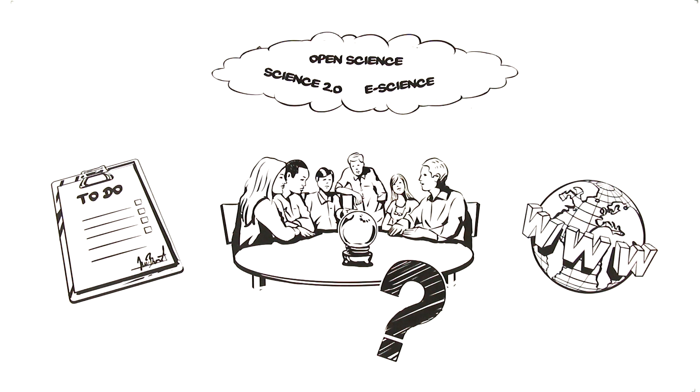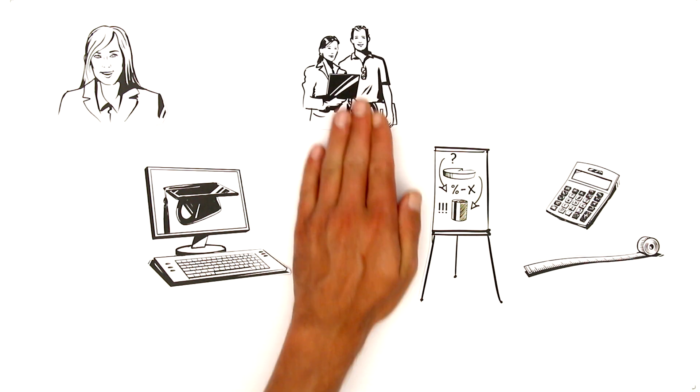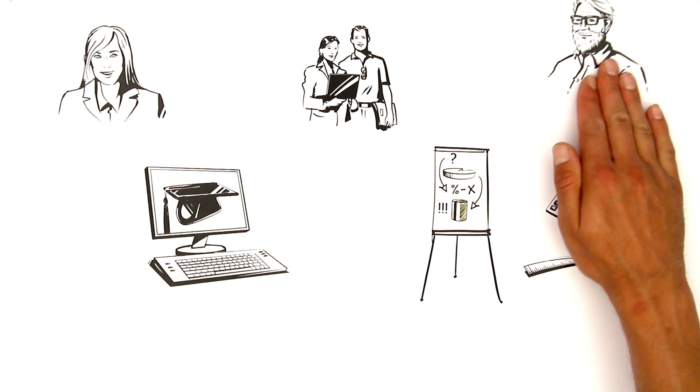But what does that mean in day-to-day academic work? Take Ellen, for example. She's writing her PhD thesis in physics. Planning her research and choosing her measuring instruments are things she likes to discuss with her fellow students. In his day, her supervisor, Rick, had to attend workshops for that.